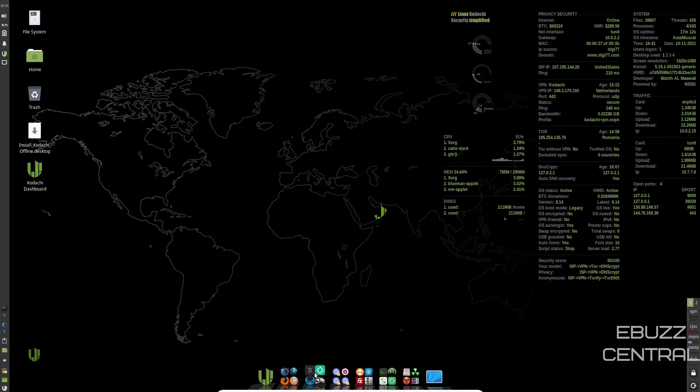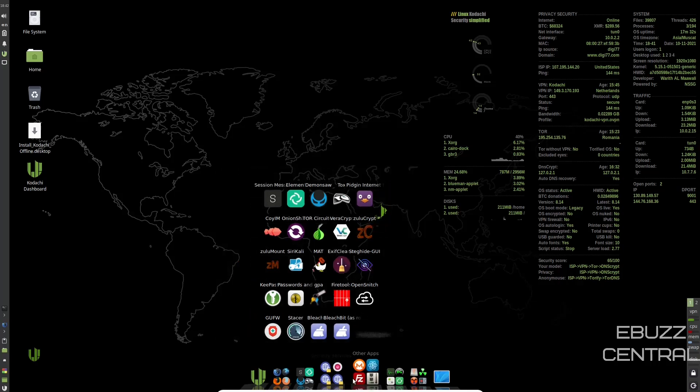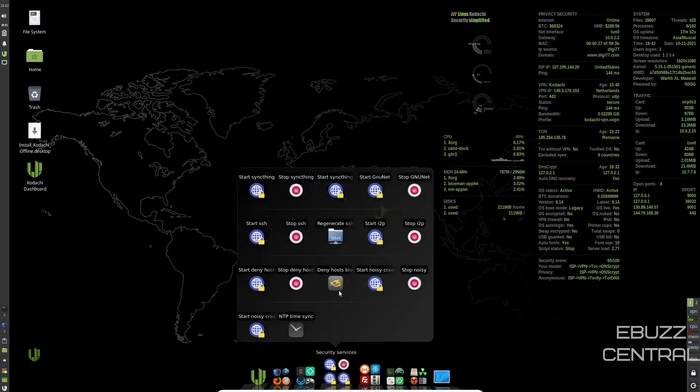Coming back down, we're going to open up security apps. You've got Session Manager, Element, Demon Saw, Tox, Pigeon Internet, Zulu Crypt, Veracrypt, Tor Circuits, Onion Share, Zulu Mount, Siri Kali, Exit Cleaner, File Tools, OpenSnitch, BleachBit, and BleachBit as Root. And then you've got Security Services: you can start Syncthing, start GNUnet, start I2P, start SSH, deny host. There are so many things you can do in here.